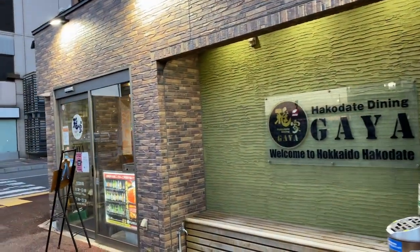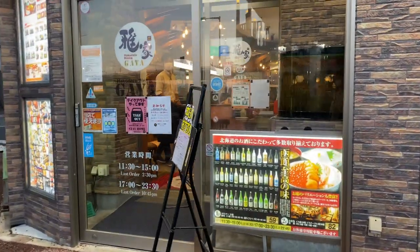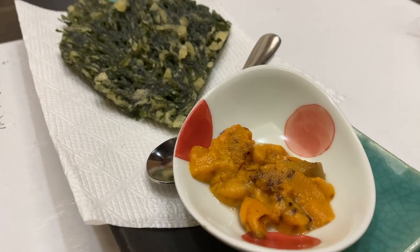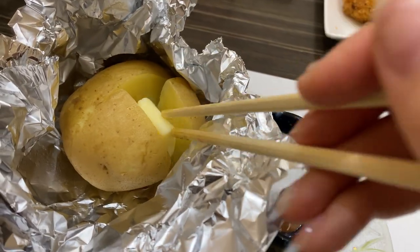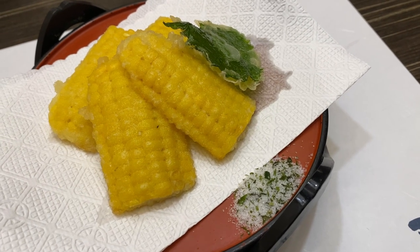If seafood donburi during the day doesn't satisfy your cravings, you can still enjoy seafood at a seafood izakaya — a Japanese drinking bar. I had some fresh squid sashimi, fried seaweed with sea urchin, baked potato because Hokkaido is famous for amazing potatoes, and corn tempura because Hokkaido is also famous for corns.